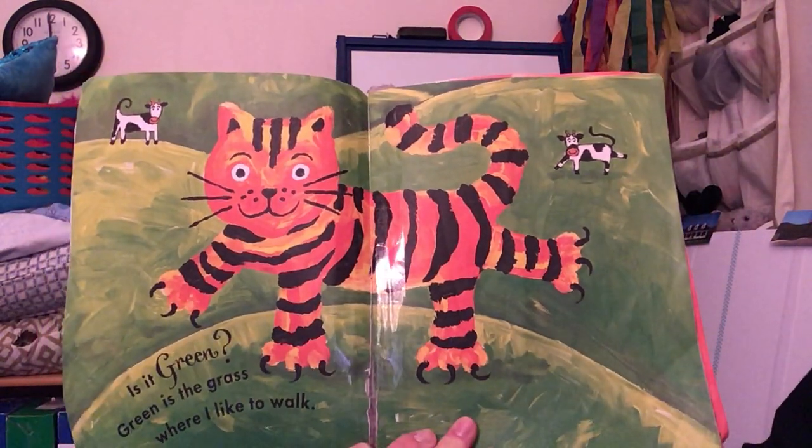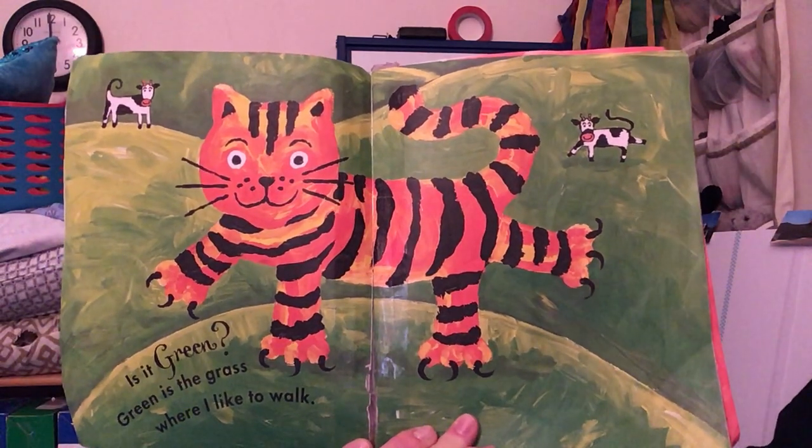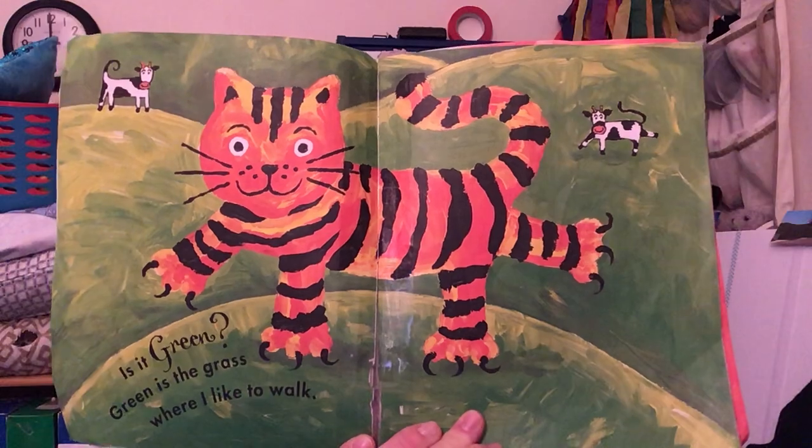Is it green? Green is the grass where I like to walk. Can you see the green grass?